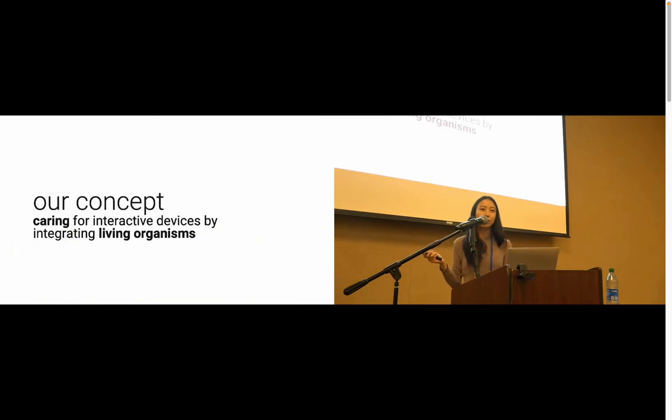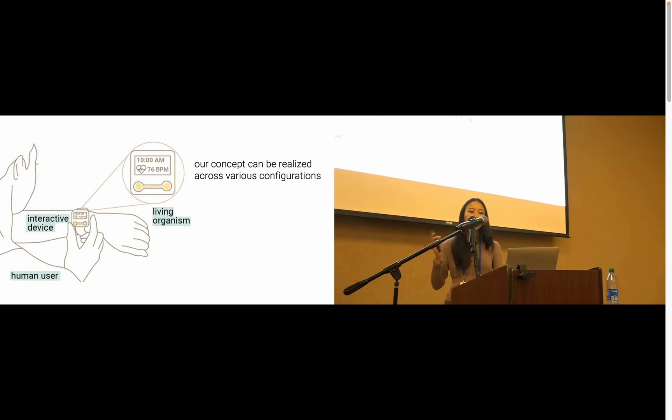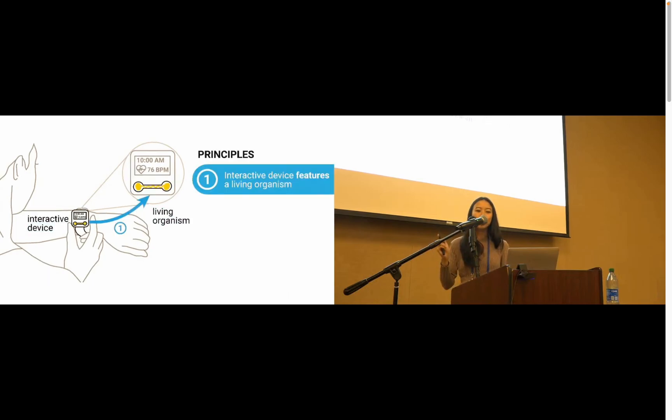So we present our concept of implementing physical care in interactive devices by integrating a living organism. To explain our concept, we use the example of our slime mold integrated smartwatch. But our concept can be realized across various device, organism, and user configurations. To better illustrate this, we present three key principles needed for our concept to work. Principle one: an interactive device features a living organism. Our concept relies on the really unique qualities evoked from interaction with a living organism.